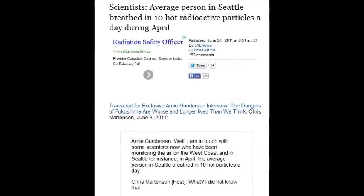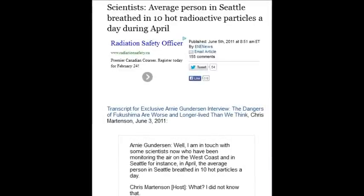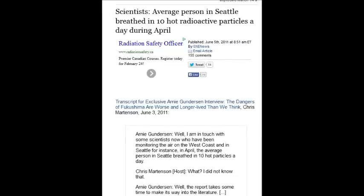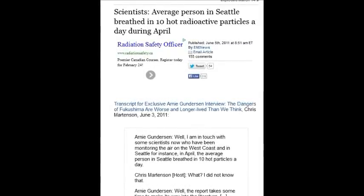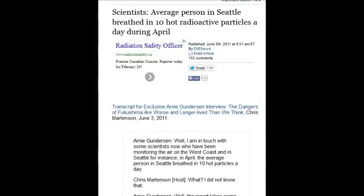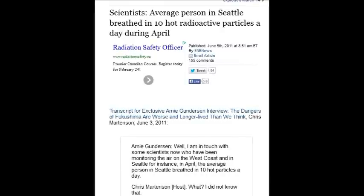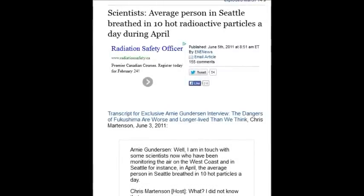Not all scientists are bad — some didn't know, but now they know and they're afraid to speak out. In April 2011, 10 hot radioactive particles every day were being inhaled by people in Seattle, British Columbia, California, and the entire North American coastline. Children walking to school, people out shopping, mailmen — everyone stepping outside or leaving their windows open.